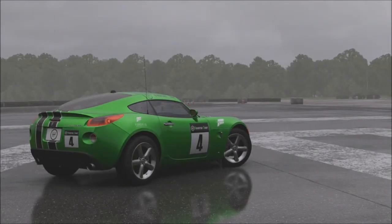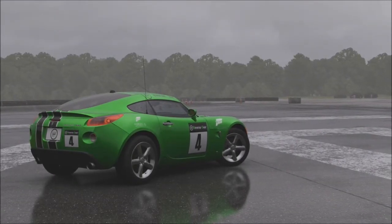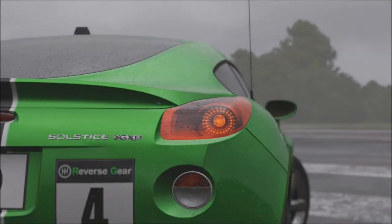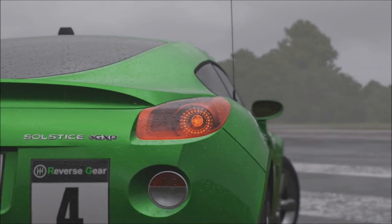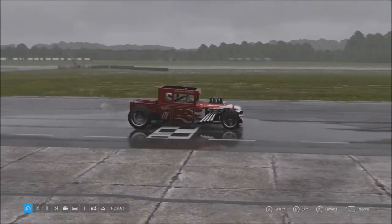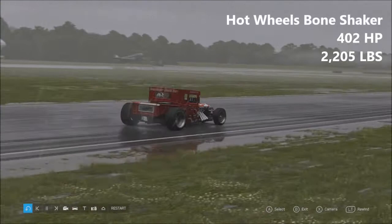Hello friends, my name is Cyril Emile and welcome back to some more Forza Top Gear Laps. Today we're taking a look at some oddballs — the weird and wonderful cars that are available here in Forza Motorsport. They're a little bit different from everything else. We start with the Hot Wheels Bone Shaker.